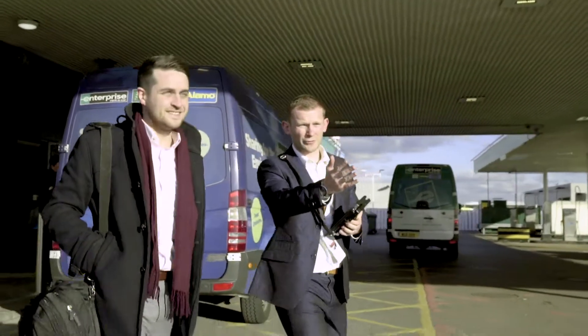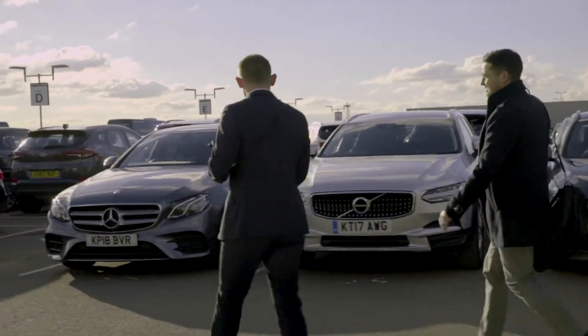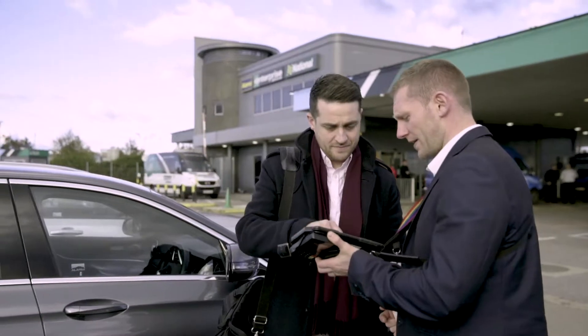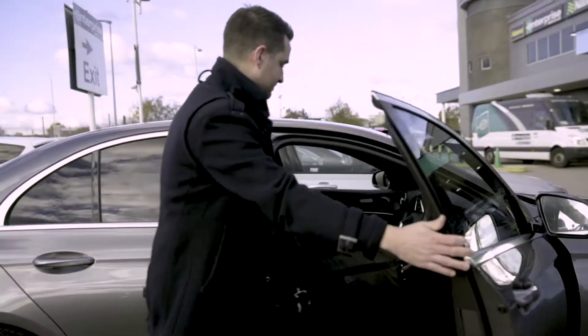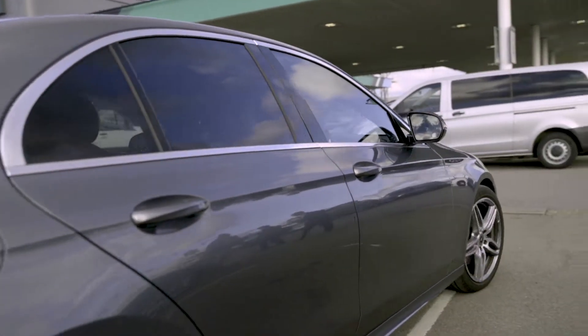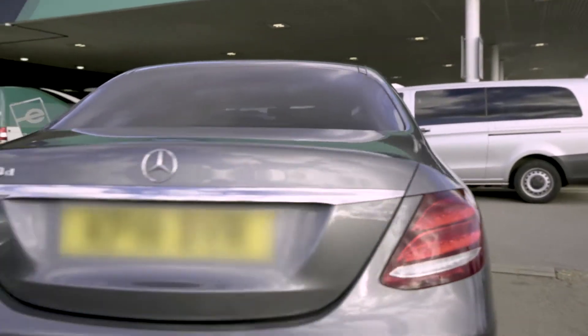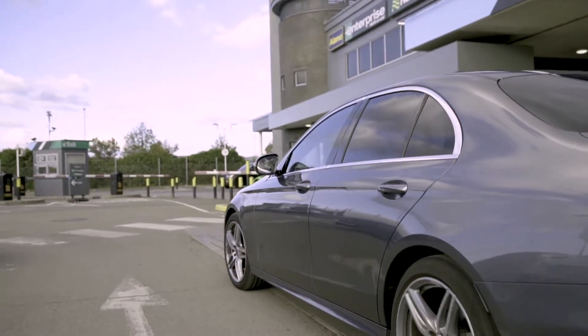Our experience with National Enterprise has been absolutely great over the years. When you talk about the technology, what comes to mind immediately is the National app, which is very easy to use. Looking at Emerald Club and the loyalty program information available in the app — it's very easy to understand, easy to find information, and it takes into consideration the company the traveler is representing, so you're sure that negotiated rates are applied. It's absolutely well thought out and very efficient.